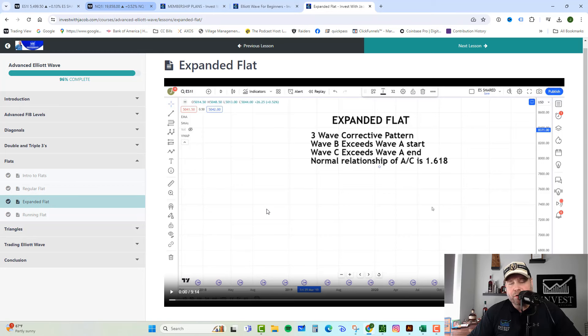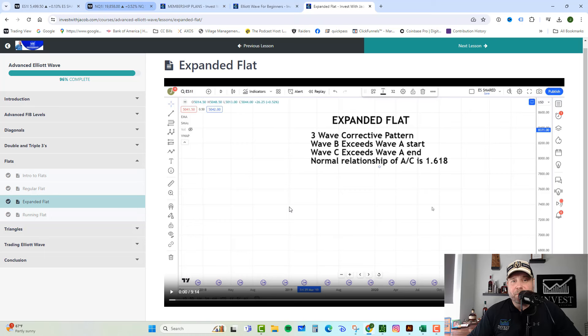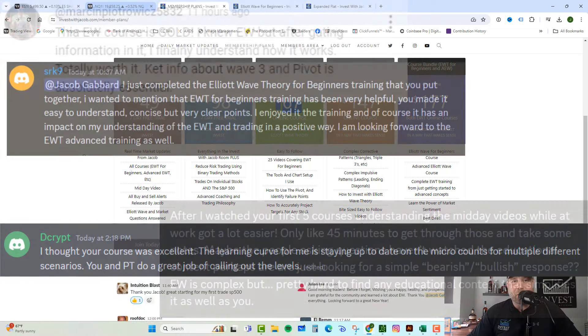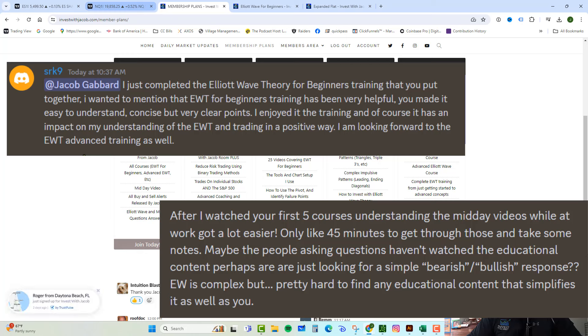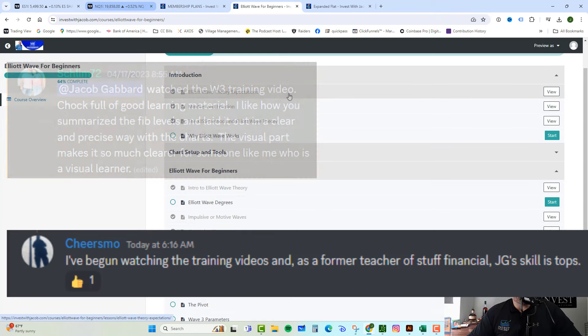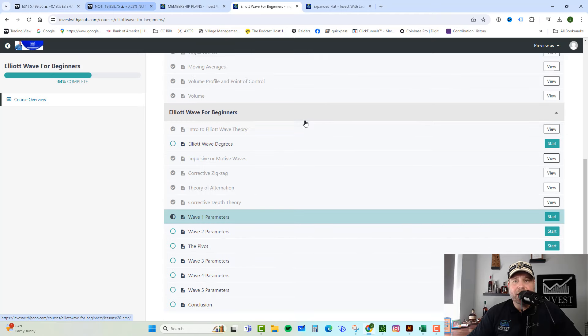This course walks you step-by-step through how to track each pattern — we draw them out, show you the Fibonacci levels, and go to the charts so you can understand when these complex patterns are happening and not be confused by the overall market whipsaw. For beginners, the Elliott Wave for Beginners course is 25 videos covering three parts: your introduction — mindset, emotion, expectations, the KISS method, and why it works; chart setup and tools — every tool you need with Elliott Wave, how to use it and why; and the Elliott Wave for Beginners section — each wave, how to measure them, find them, understand them, corrective depth theory, the theory of alternation, the pivot, everything you need to make sense of an irrational market.